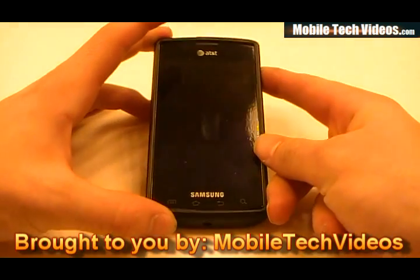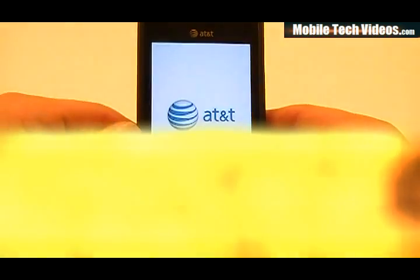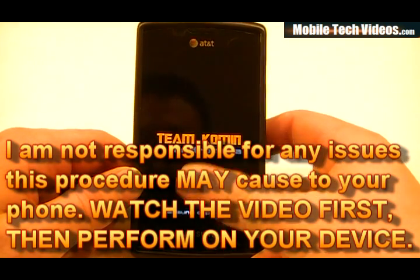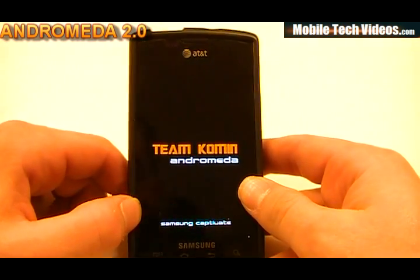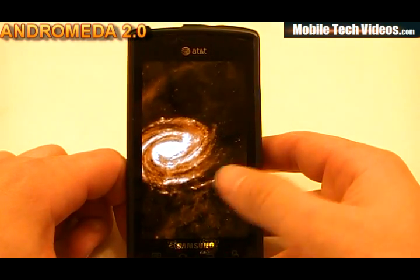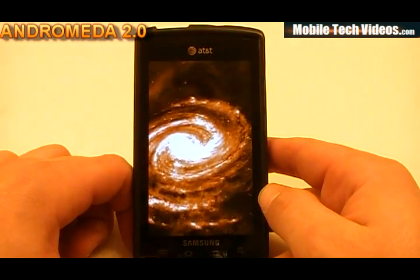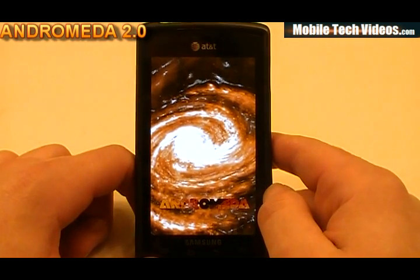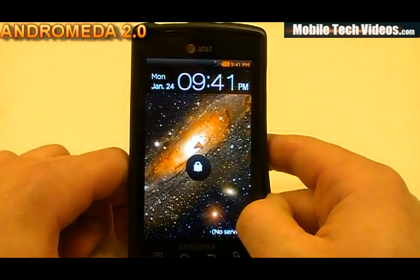We've gone ahead and flashed the themed version, so let's go ahead and get it powered up. We see the AT&T World screen to start, followed by the Team Komen Andromeda screen — they've replaced the kernel boot screen with one of their own. Then we go straight into an orange-looking Milky Way Galaxy type boot animation. The ROM supports bootanimation.zip. The kernel is built on the Ursa Miner Armani source, and the ROM uses the JL1 Armani build from the GT9010.